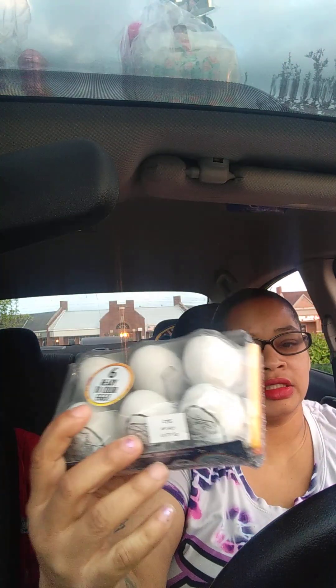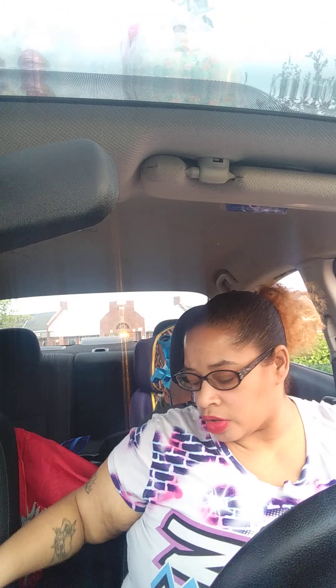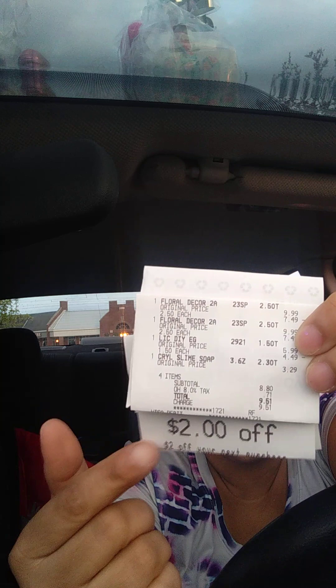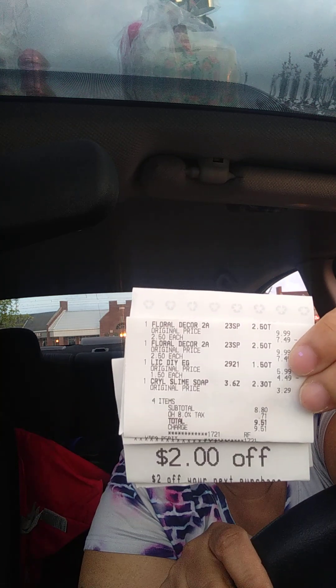They also had some clearance — Easter clearance leftover. The eggs were $1.50, and these flowers were $2.50, so I got two of those. I also got some bathtub slime for my son — the slime was $2.30. I did get a $2.00 off your next order for that one. I wound up paying $9.51 for the clearance finds.